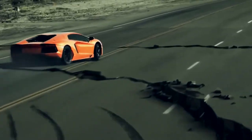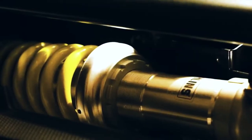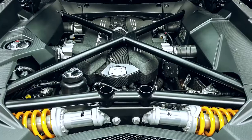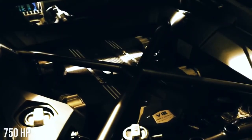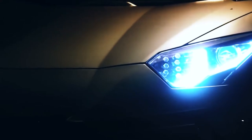This Aventador utilizes a suspension that looks like a Formula One creation. You might think it looks a lot like the Estoque or Reventon. It receives its power from a 6.5-liter V12 engine that produces 690 horsepower. Again, this car was named after a famous fighting bull from Spain.